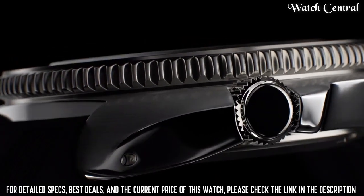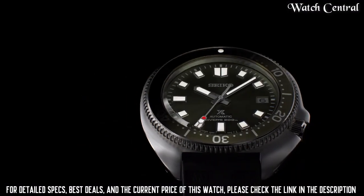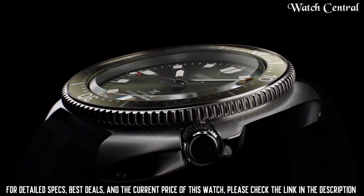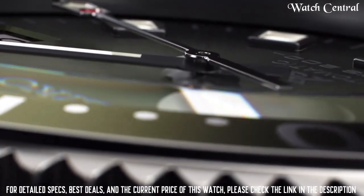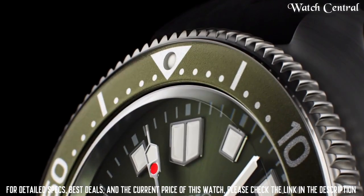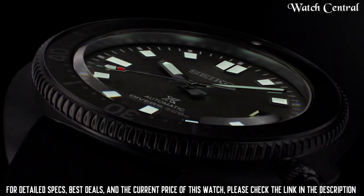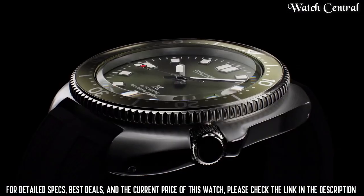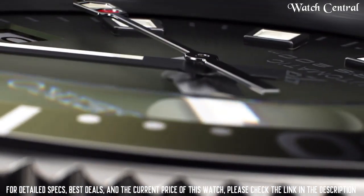Number three: Seiko Prospex automatic diver's watch SPB153G1. It is designed for diving and other water activities with a water resistance rating of 200 meters. The watch features a black dial with white hour markers and hands, a stainless steel case and bracelet, and an automatic movement. It also has a date display and a unidirectional bezel, which is a rotating bezel that can be used to track elapsed time when diving.